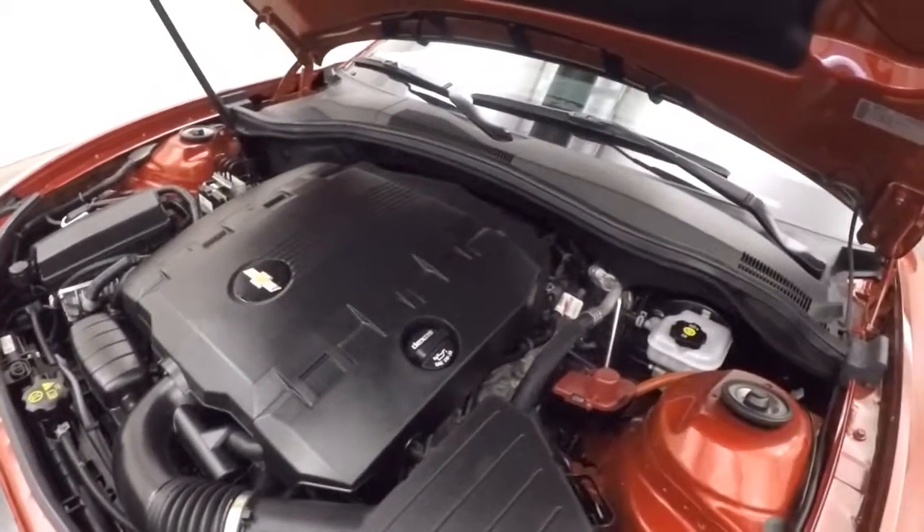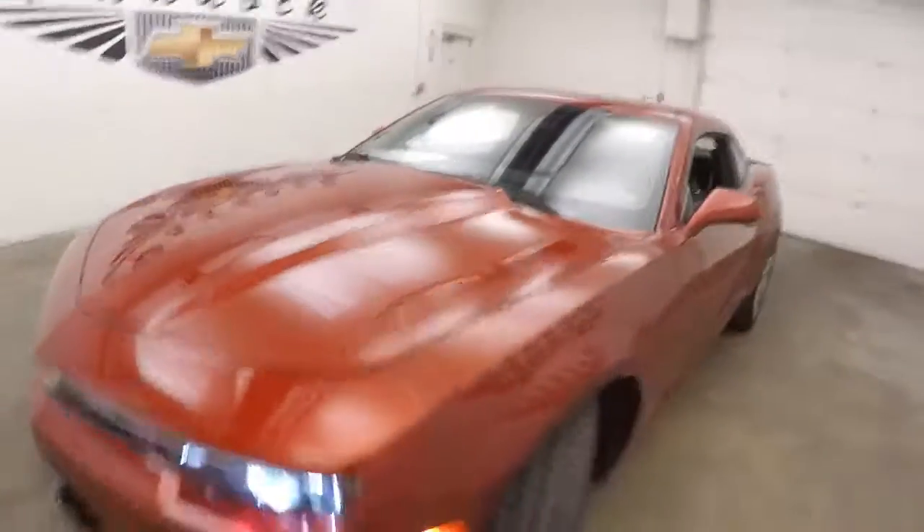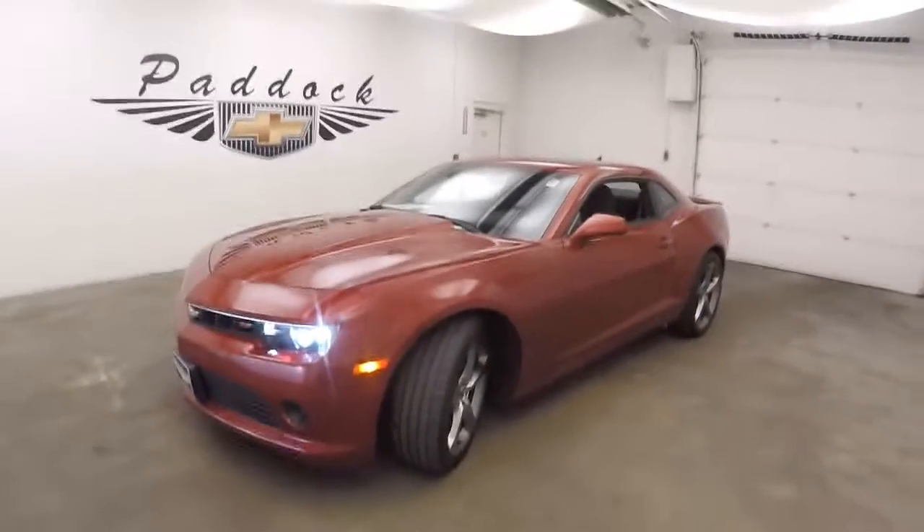It's running nice and smooth, nice and quiet. Underneath the hood, it's a 2014 Chevy Camaro RS.